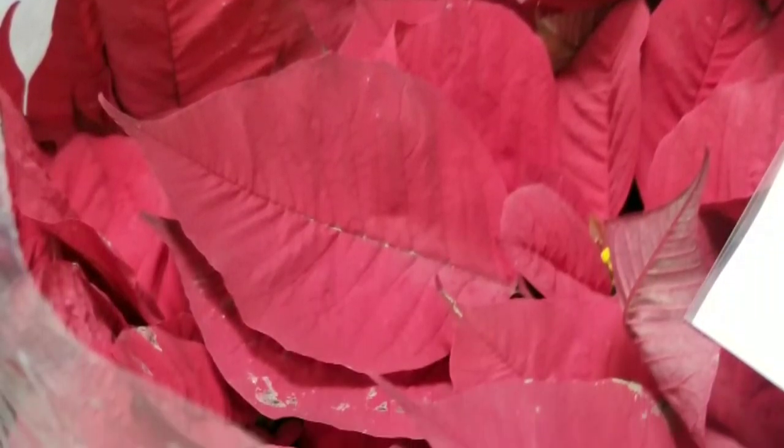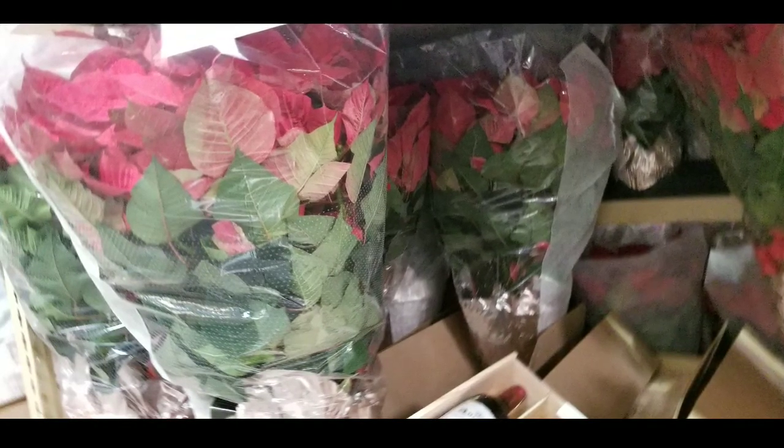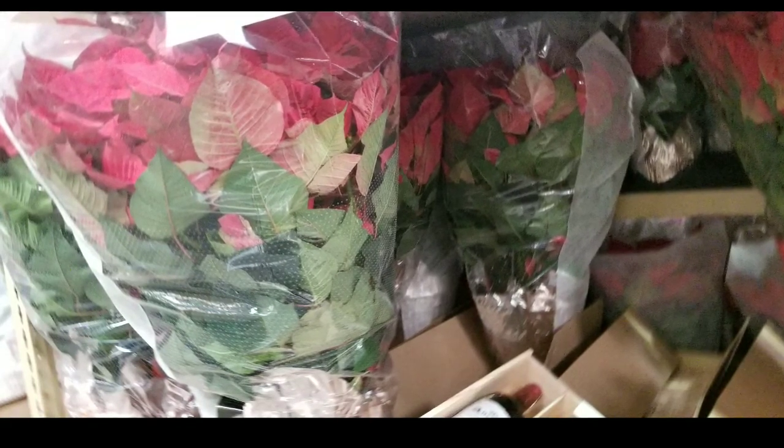Previously, I talked about they had like the four-pack of poinsettias on sale for like $20 for four, which is pretty cool. I'll leave a link at the end of the video. But this is the original one that I've seen before where it's a really large, two and a half feet high poinsettia in a huge pot.